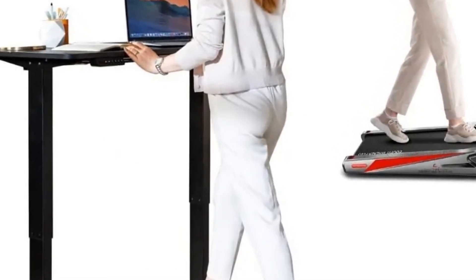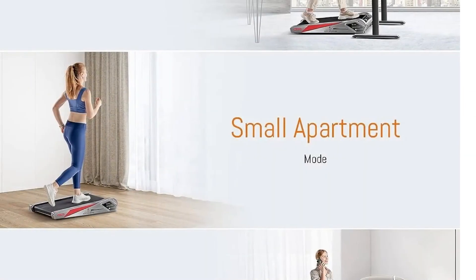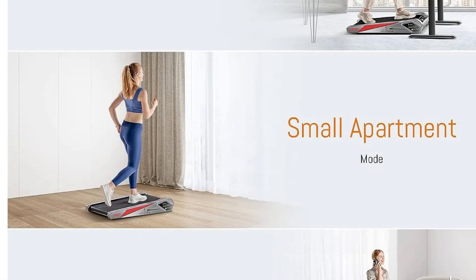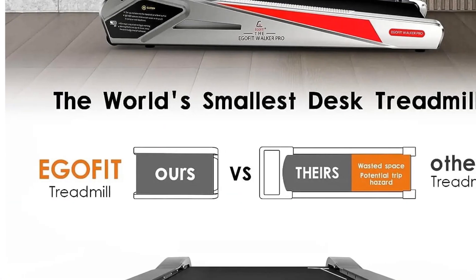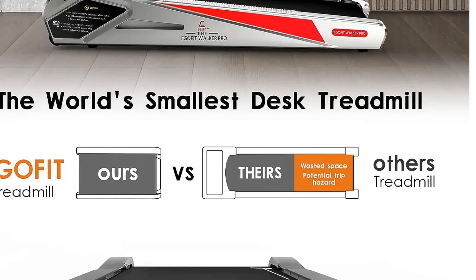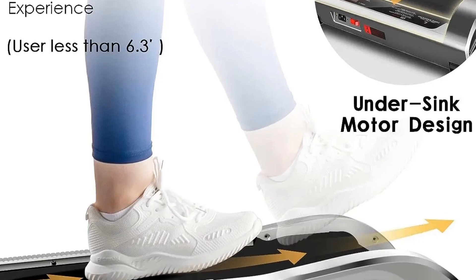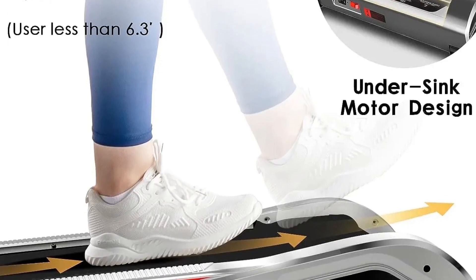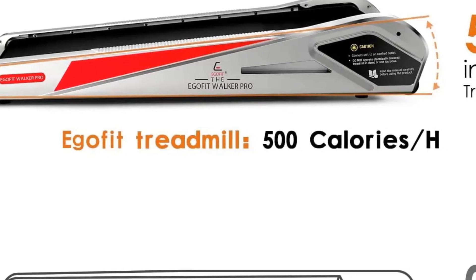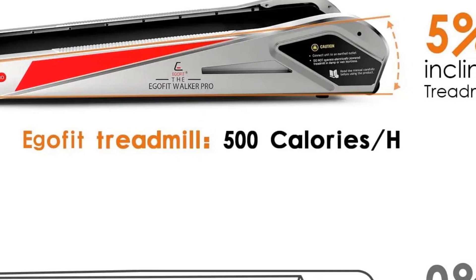The LCD monitor displays essential workout information, and the wireless remote control allows for easy operation. This treadmill is remarkably quiet, producing less than 70 dB of noise even at its maximum speed. The maneuverable wheels underneath make it easy to move, and the solid construction supports a maximum user weight of 242.5 oz. The Walker Pro Underdesk Treadmill is an excellent option for those seeking a space-saving and efficient exercise tool.